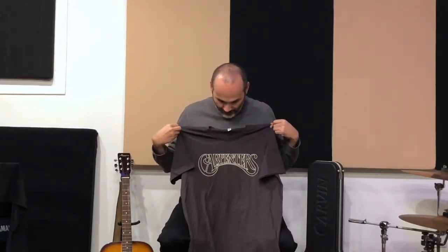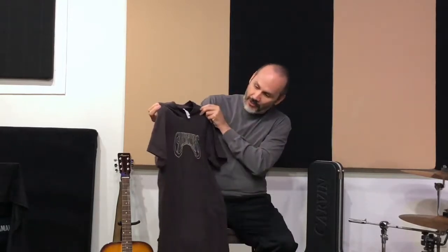It's the Carpenters! Yes, Ro is a big Carpenters fan. In my opinion, Karen Carpenter has the best female voice of all time, ever, in the history of the universe. So this is my Carpenters t-shirt. It's kind of a dark chocolate brown color and the logo is kind of a cream color. I've been wanting a Carpenters t-shirt for quite a while, so I went ahead and ordered one.